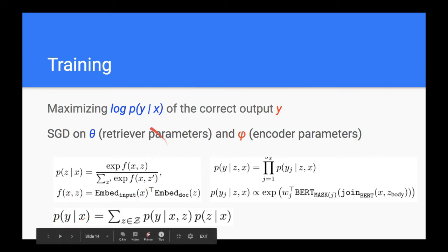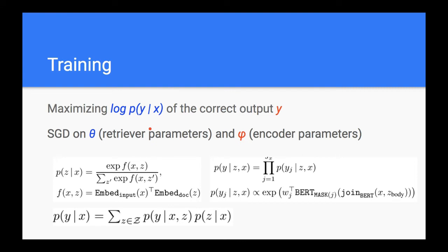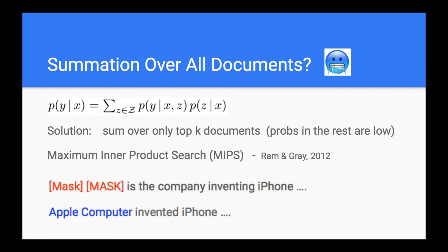At training time, you combine two probability distributions: the probability of retrieving document Z given input X, and the probability of predicting output Y given input X and retrieved document Z. You multiply these together, then do gradient descent on the retriever parameters and encoder parameters respectively to find a minimum and solve the problem.